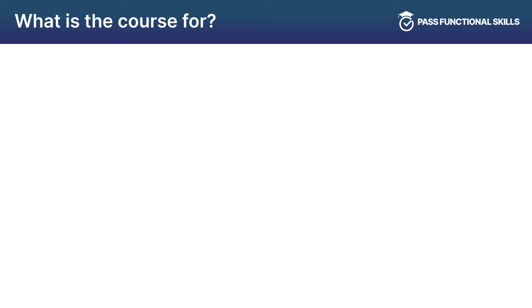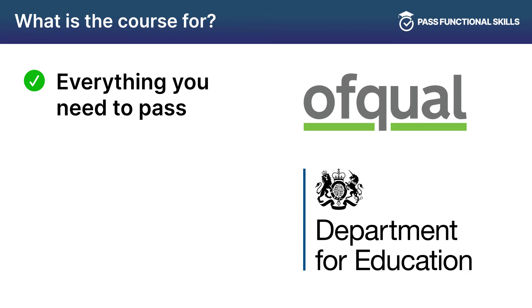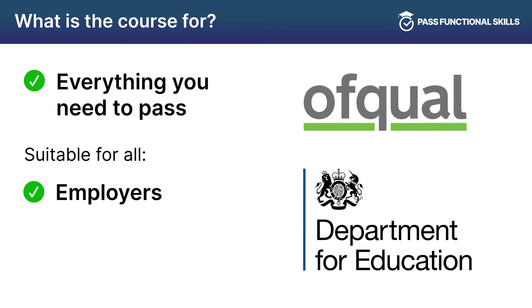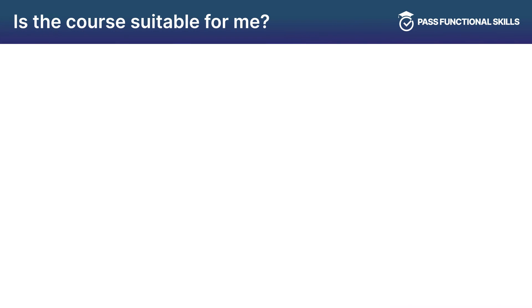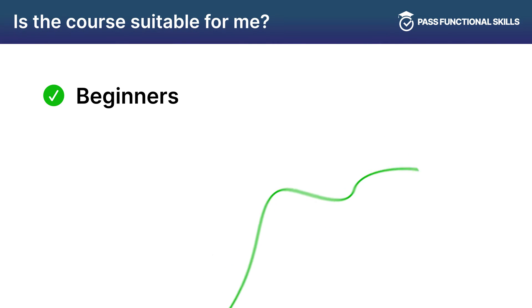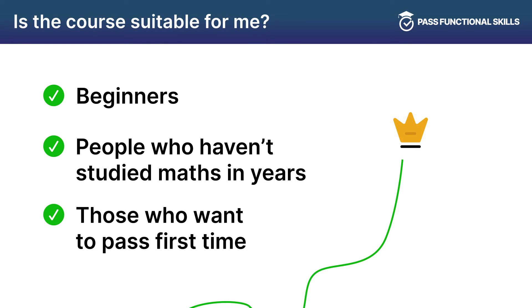The Past Functional Skills Maths course contains everything that you need to revise for your Ofqual regulated Functional Skills Maths exam, universally accepted by employers, universities, and apprenticeship providers across the nation. The course is for anyone looking to improve their math skills from the very basics all the way up to passing the exam. It will help you build your math skills and confidence step by step. Do not worry if you've not studied maths in a number of years or you find it really hard — our course will help you to pass.